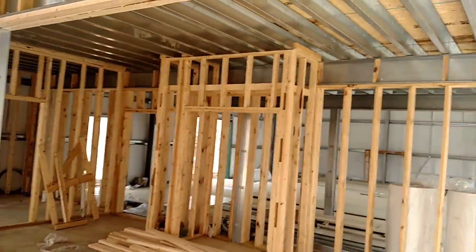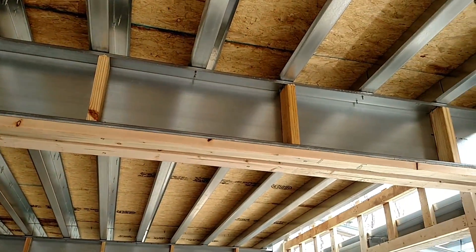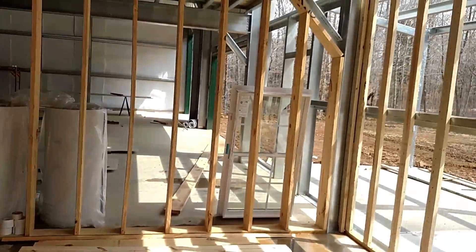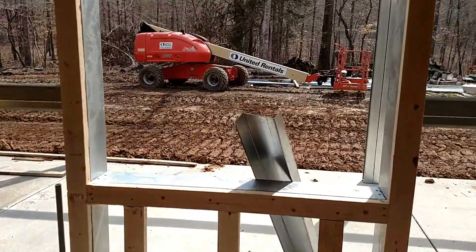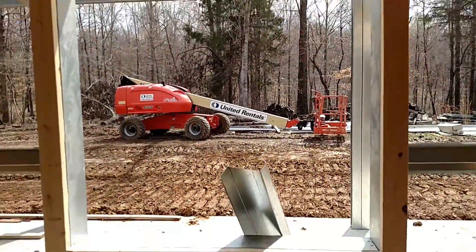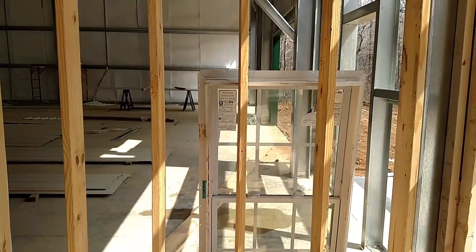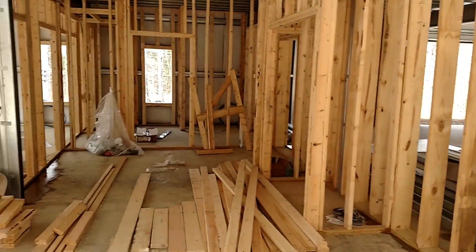It looks like they're getting ready to box in the support beam there — it's gonna be boxed in. Another window right here is going to be over the sink. We've actually got windows here and they have little squares on them — they're not supposed to, so we'll have to talk about that.